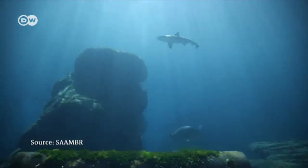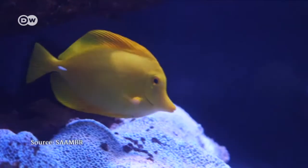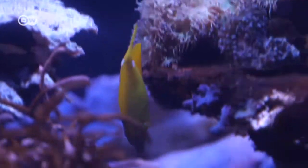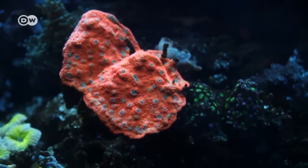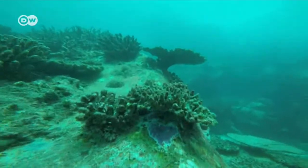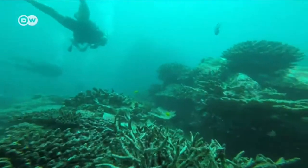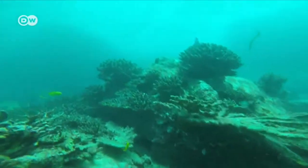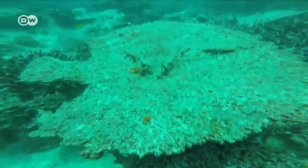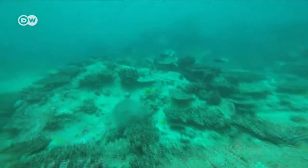Coral reefs are diverse ecosystems that produce an important habitat and breeding ground for fish and other marine species. In the last few years, global warming has caused coral reefs to bleach and die around the world. Corals are animals that live in symbiosis with an algae. When ocean temperatures get too warm, this relationship breaks down. The algae are expelled, turning the coral white and effectively starving it, like here in the seashells.